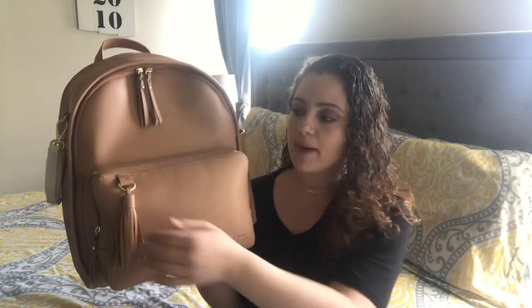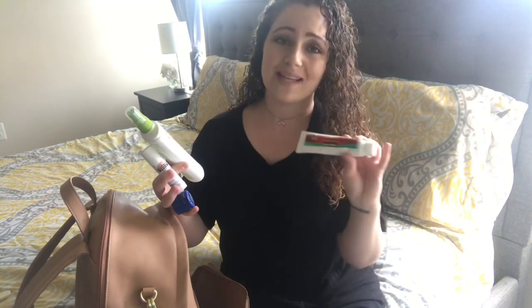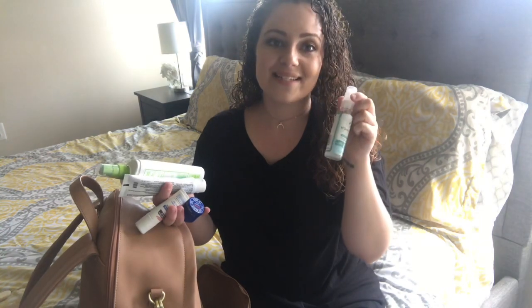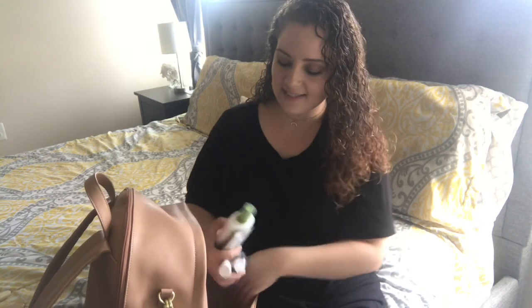I'm going to start with this front pocket, which is basically like my mommy pocket. It is pretty big in here. I usually keep the sunscreen spray in here, a lot of chapsticks, and I always keep hydrocortisone cream in here just because you never know. I also keep hand sanitizer, the Babyganics sunscreen stick for their face, a pen, and some extra chapsticks. I just stick all of this right in here.